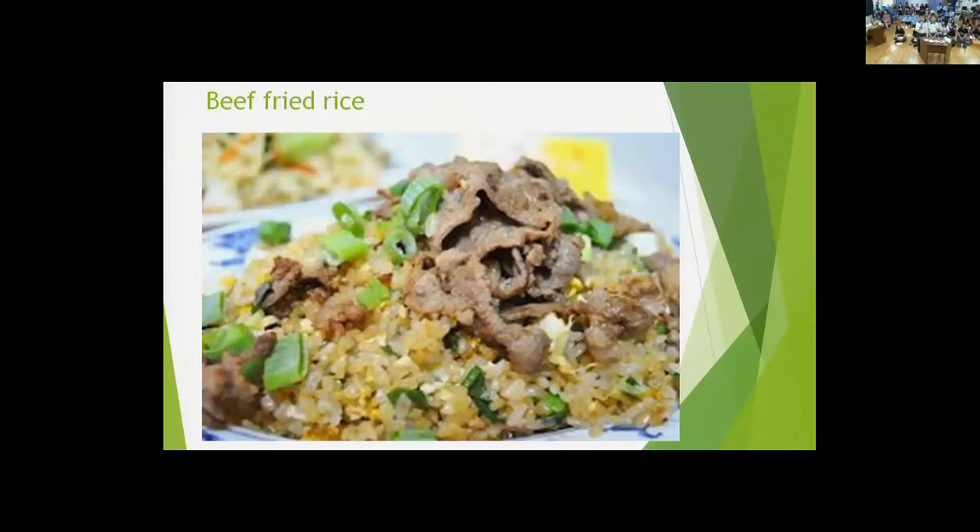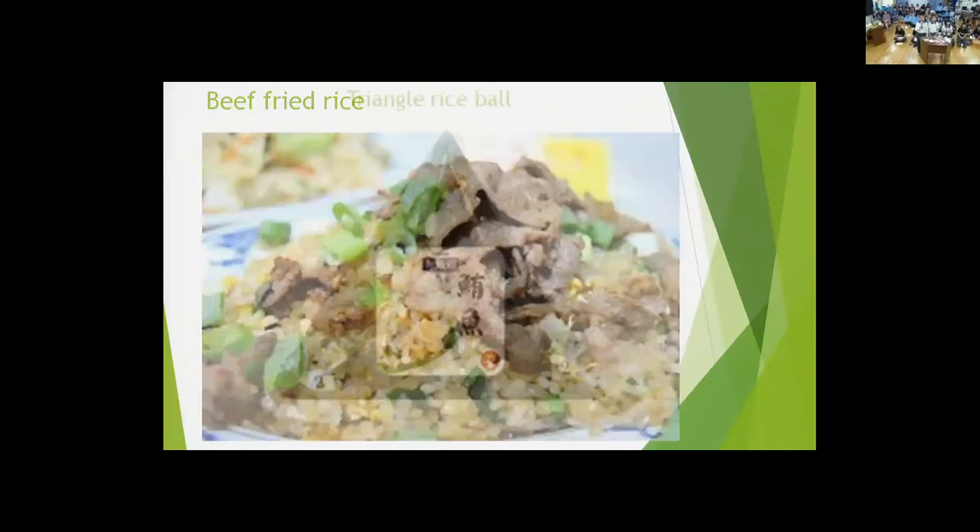Now I am going to talk about rice balls. For breakfast, we eat rice too. Rice balls are a traditional breakfast. As kids, we love triangle rice balls, which are one kind of rice ball.